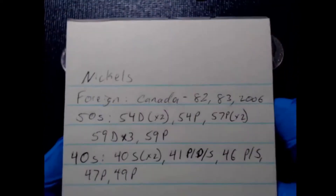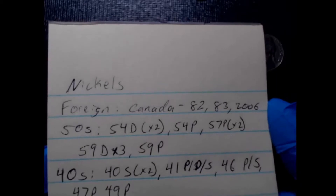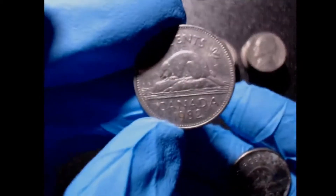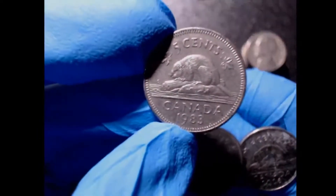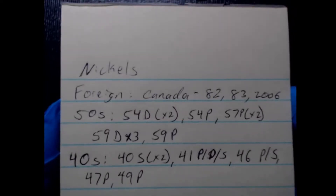For the foreign ends, I ended up getting three Canadians — a 1982, a 1983, and a 2006. This is actually the highest number of Canadians that I've gotten in a nickel box, but the rest of the box was really good, so I'm not mad.